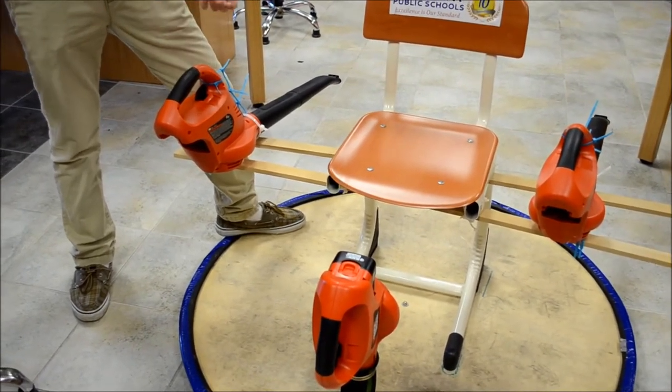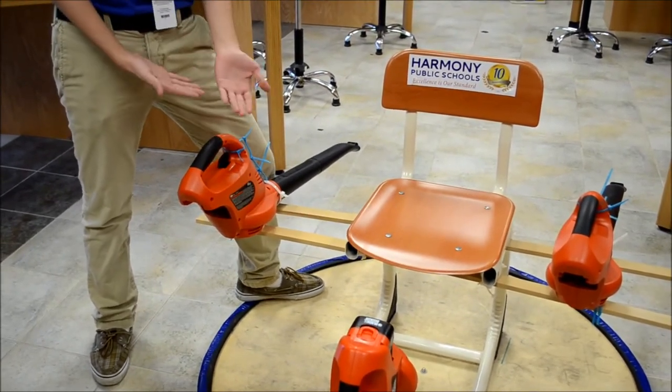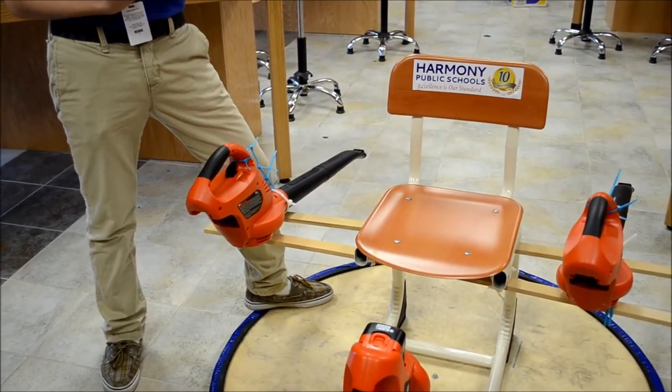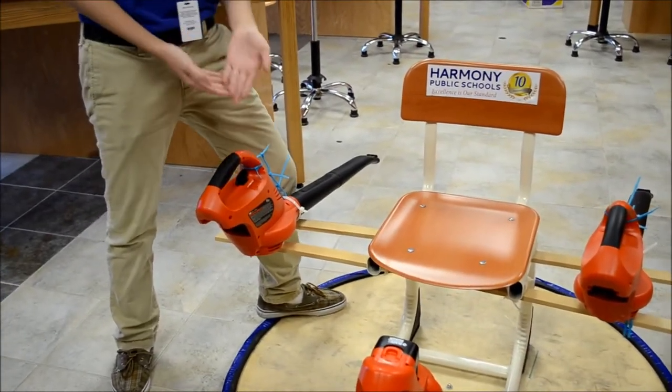Now with air pressure, once it reaches a certain point, you can give off more force than gravity itself, therefore enabling the craft to reach a state of gliding or hovering if you will. Of course, laws of physics also give the craft its ability to move, such as friction and torque.